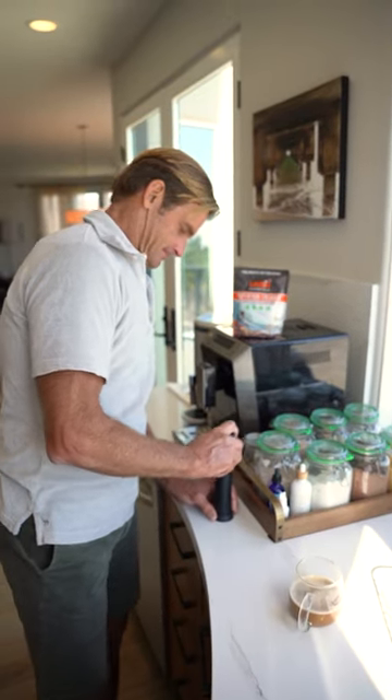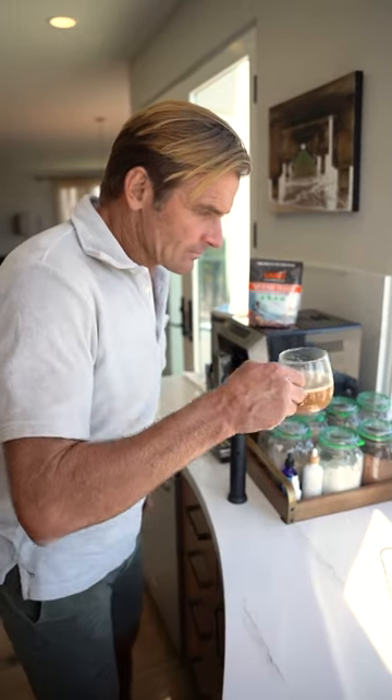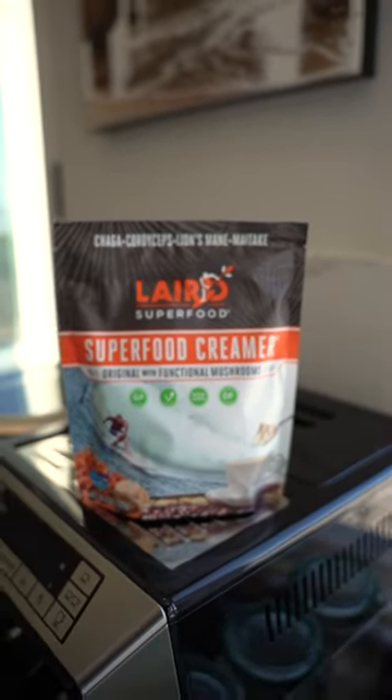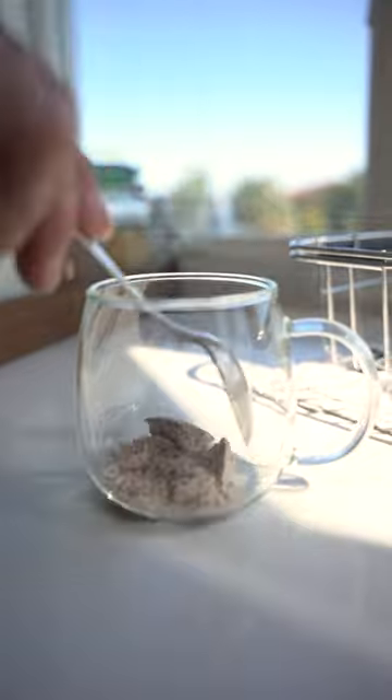We love to use powdered creamers at Laird Superfood. My favorites are turmeric, cacao is always a favorite, and the original with the functional mushrooms is definitely an enhancement.